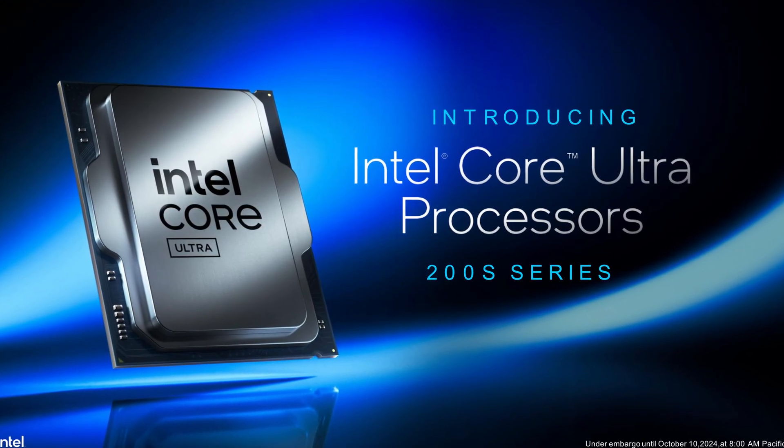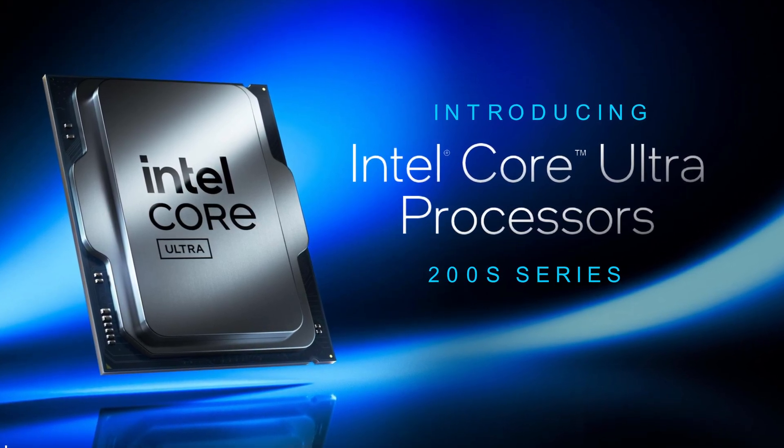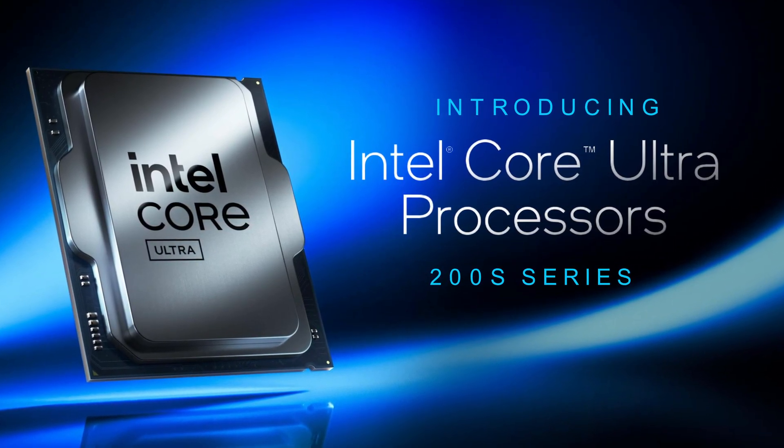In this video, we're diving deep into the early information that we have on Intel's Arrow Lake S architecture. We'll explore what's new, what's changed, and most importantly, what it all means for your gaming and productivity needs. From core counts to power efficiency, we're covering it all. So grab your favourite beverage, settle in, and let's unravel the mysteries of Intel's next lineup.